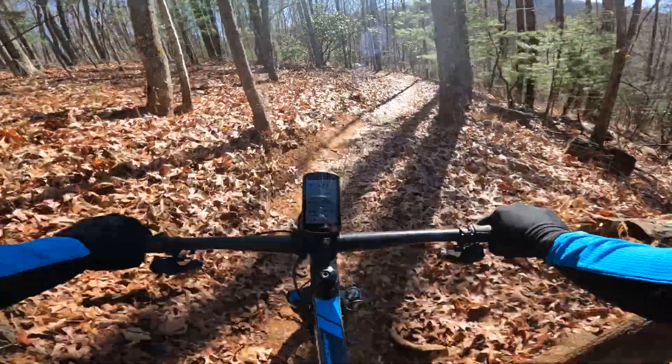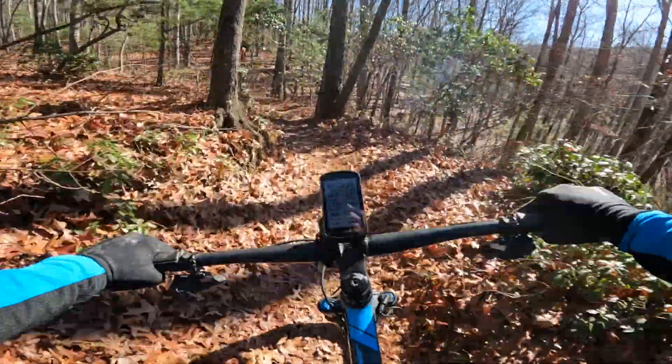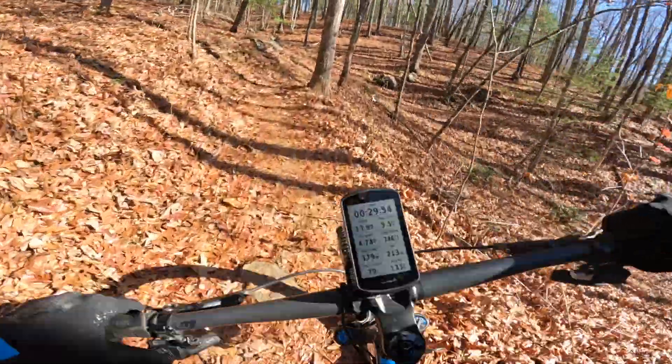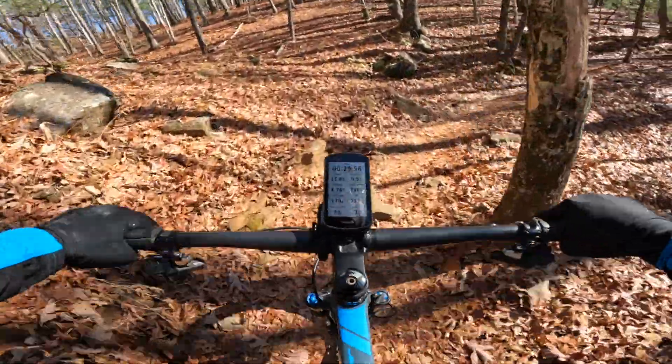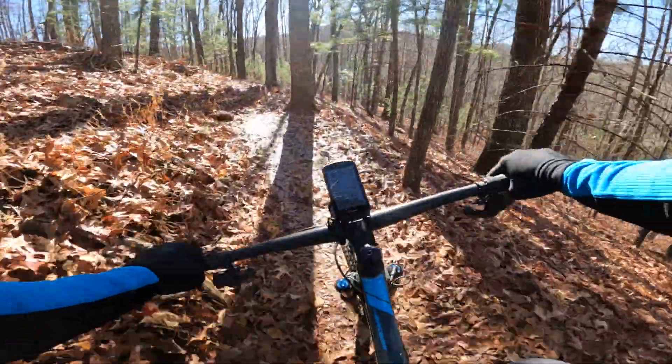It's a fun downhill, definitely worth doing. Of course, to get to it, you've got to climb.